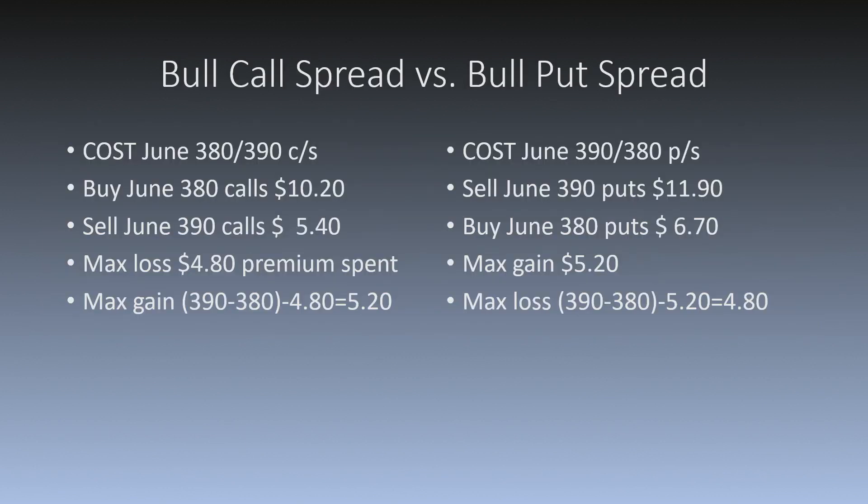If I buy the June 380 calls and spend $10.20, and sell the June 390 calls and collect $5.40, the net premium I spent is $4.80. That's my maximum loss. The distance between the strikes — 390 minus 380 — is $10, minus the $4.80 I spent, so my maximum gain on this trade is $5.20.